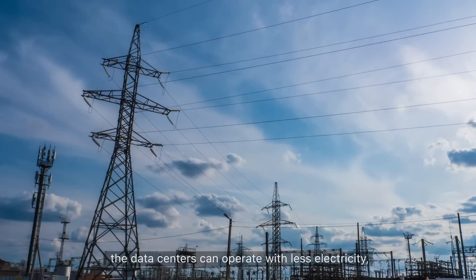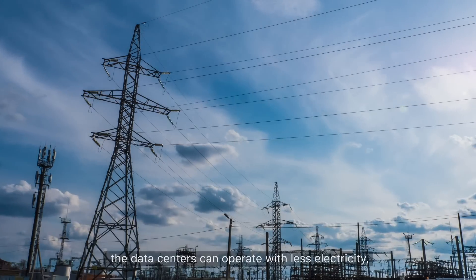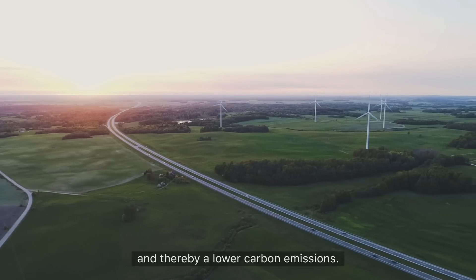Having these advantages, the data centers can operate with less electricity, water consumption, and thereby lower carbon emissions.